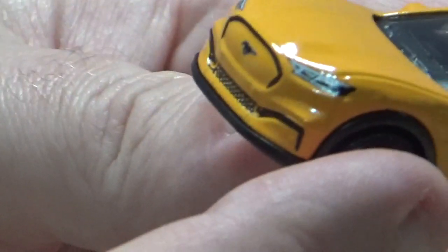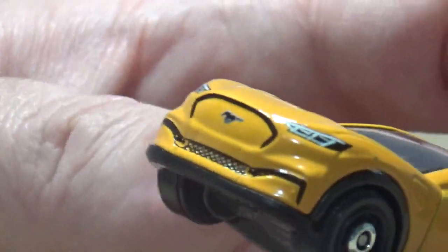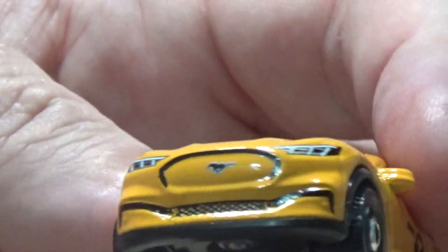I think it's a cool model — it's pretty spot on to what the real one looks like. It actually looks like a face: two eyes, a nose, and a mouth.